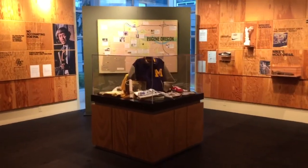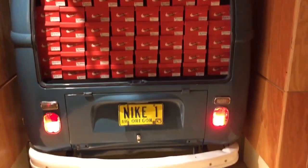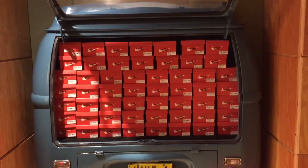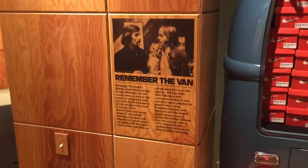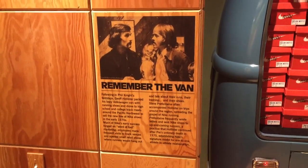I'm walking into Steve Prefontaine Hall. Over here we've got a van full of shoeboxes — it's reminiscent of the van that they used to sell the early Nikes out of at the track leagues.